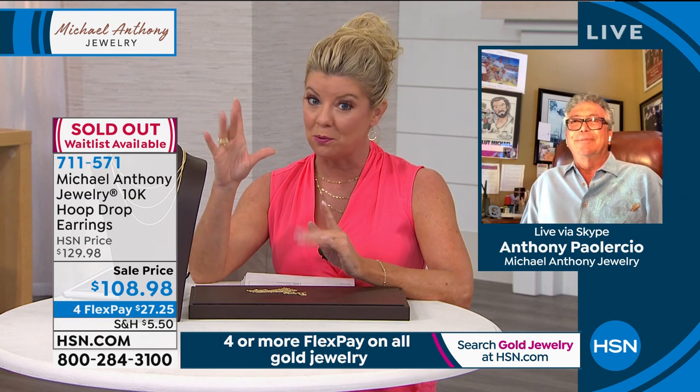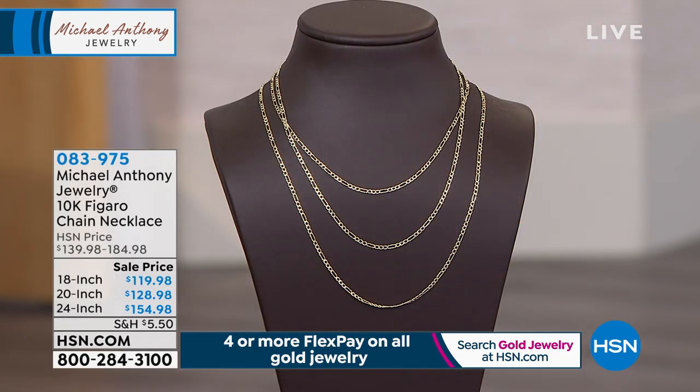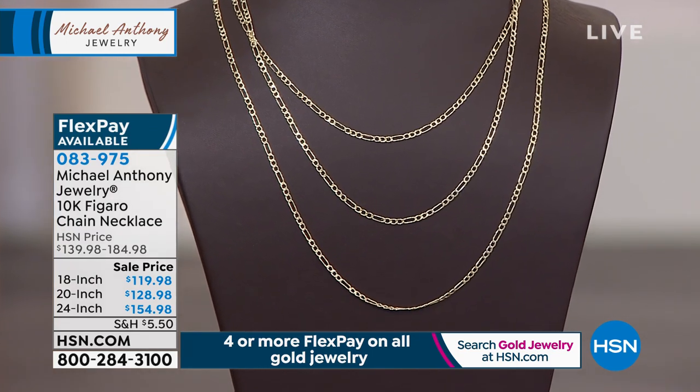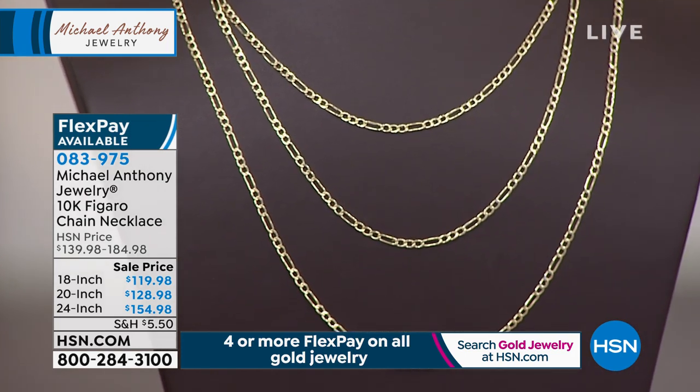The rope band ring width is about 13/16ths of an inch. The drop earrings worn by the host are completely sold out — congratulations to all who ordered. We're starting our second and final hour, celebrating gold throughout the month of May with Michael Anthony. Coming up next: a brand new Figaro design.